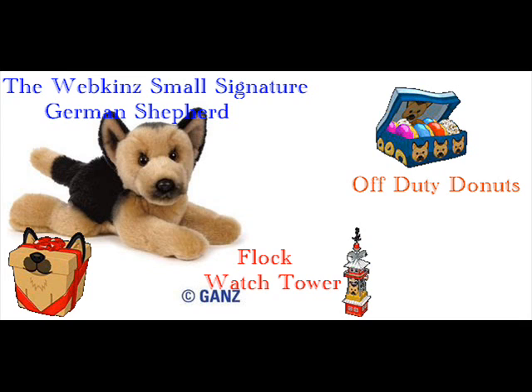Last but not least, and my favorite — the Webkinz Fall Signature German Shepherd. They had the regular German Shepherd, then the Signature German Shepherd, and now it's time for the Fall Signature German Shepherd. With its flock watchtower and its off-duty donuts — yep, you know from the movies, whenever a cop's off-duty: delicious donut. This pet I would really like to get, but like I said earlier, I'm saving up for other things. I would recommend it and I would love to get it. I'm giving it a 10 out of 10!